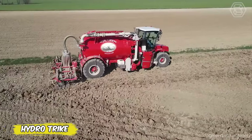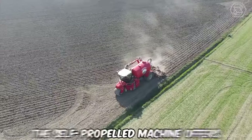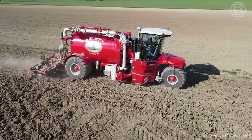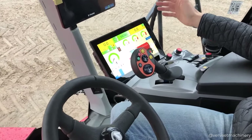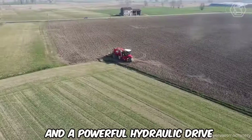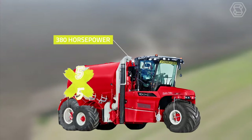HydroTrike from Vervaet is your faithful ally in the efficient processing of liquid manure. Characterized not only by luxury, but also by practicality, the self-propelled machine offers drivers a comfortable and spacious cabin with huge windows for better visibility. Everything is at your fingertips, thanks to the conveniently located shift lever and terminal in the adjustable armrest. With two customizable Sauer Danfoss pumps and a powerful hydraulic drive, the HydroTrike provides precise fertilizer distribution even on hilly terrain, thanks to its unique 5x5 drive system.